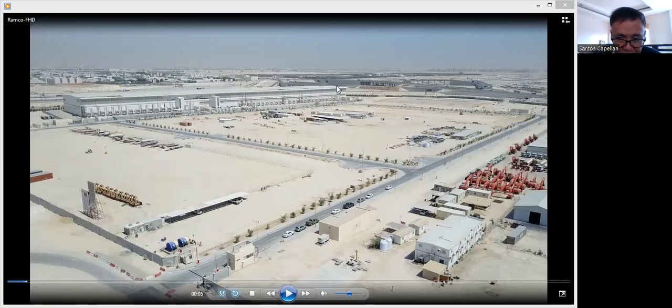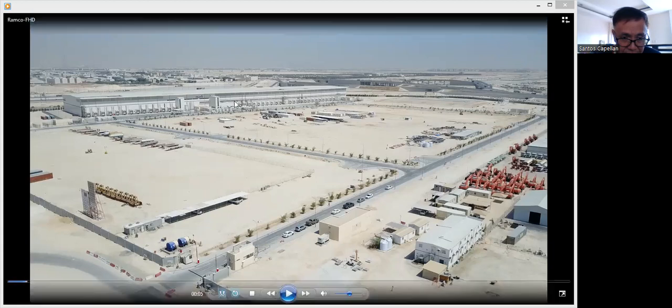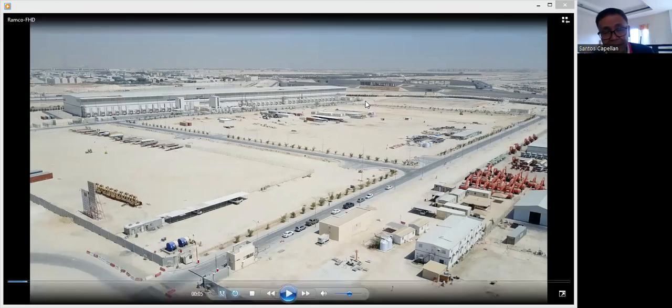To give you an idea, the project we constructed here — we are the electrical supplier or electrical installer for this project. These are air-conditioned warehouses. This was done during the height of the Qatar blockade from their neighboring countries like Saudi Arabia. We were forced to complete this project so they could import commercial goods from countries like Turkey, Oman, and India.